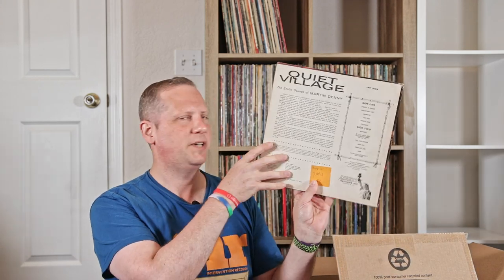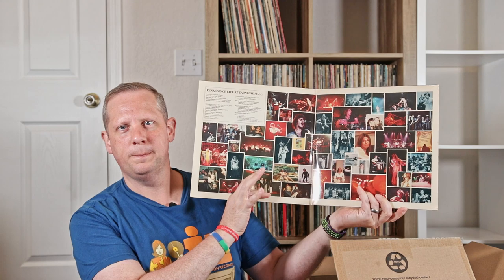First thing we got, a copy of Martin Denny's Quiet Village — classic lounge music here. Renaissance Live at Carnegie Hall, a nice little Renaissance album. I sort of remember this — somebody in the VC showed it and I picked it up. And I saw it in the thrift store one day. This is the group Texas, self-titled, I'm guessing. And it is still sealed. It was a cutout, apparently. So that was a pretty cool find.